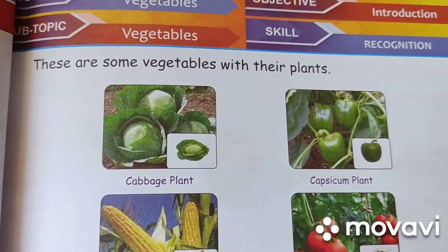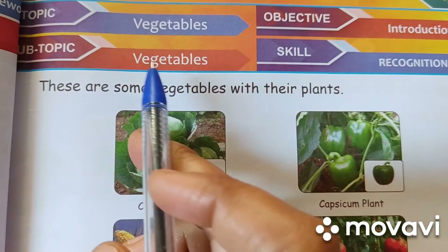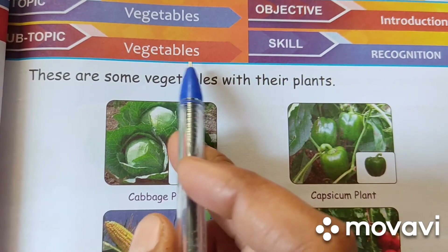Hello everyone. Good morning all. Today we are going to learn vegetables. V-E-G-E-T-A-B-L-E-S. Vegetables.